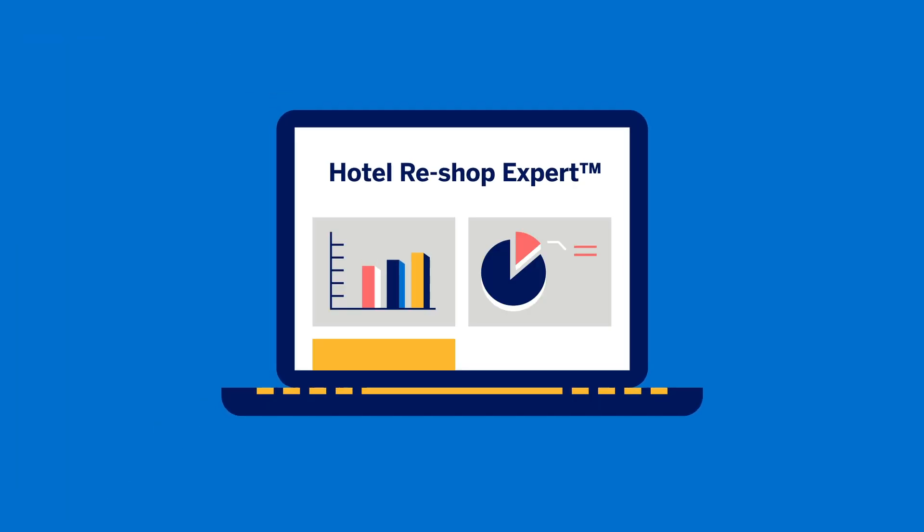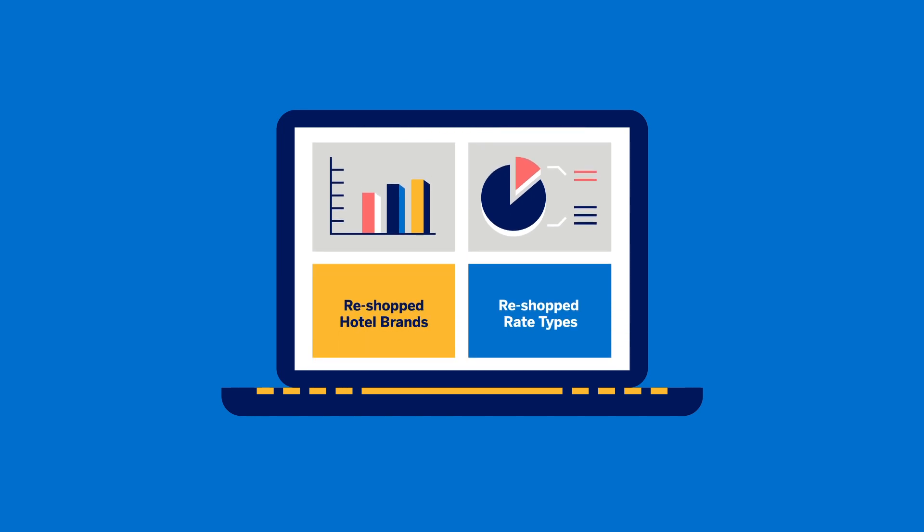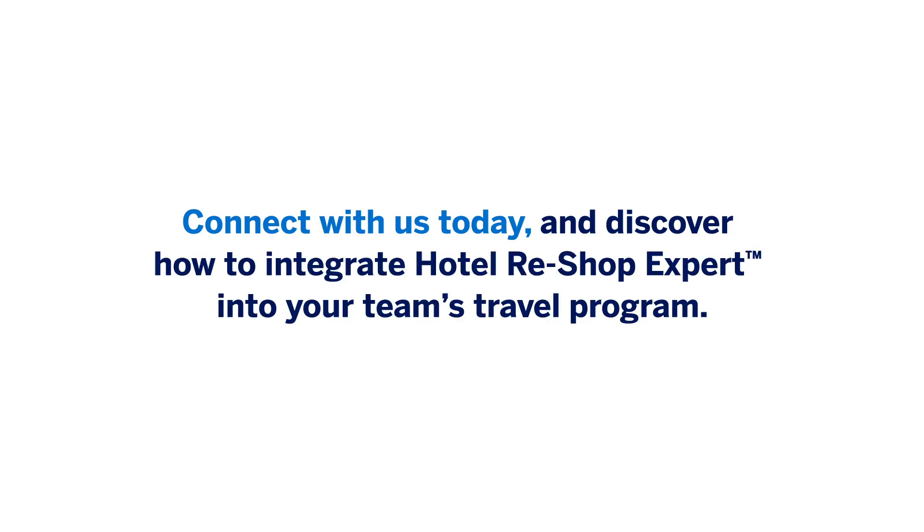Our comprehensive reporting dashboards give you full visibility into savings and other key metrics, all from the same portal as your other travel performance dashboards. Connect with us today and discover how to integrate Hotel Reshop Expert into your team's travel program.